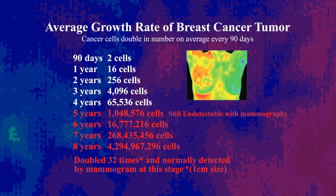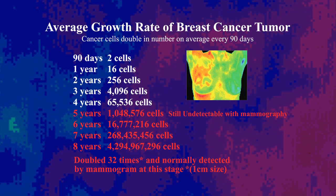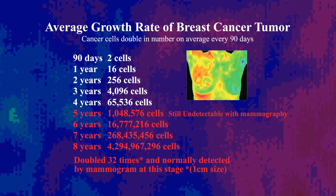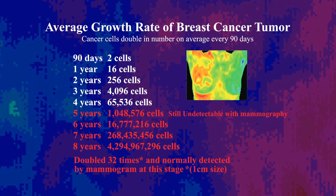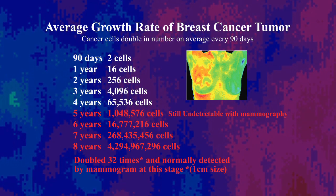Cancer cells divide approximately eight years before being one centimeter in size, which is then normally large enough to be detected by a mammogram. Thermography has the opportunity to detect changes at any stage in the development from the first year through when a tumor is dense enough to be seen on a mammogram.